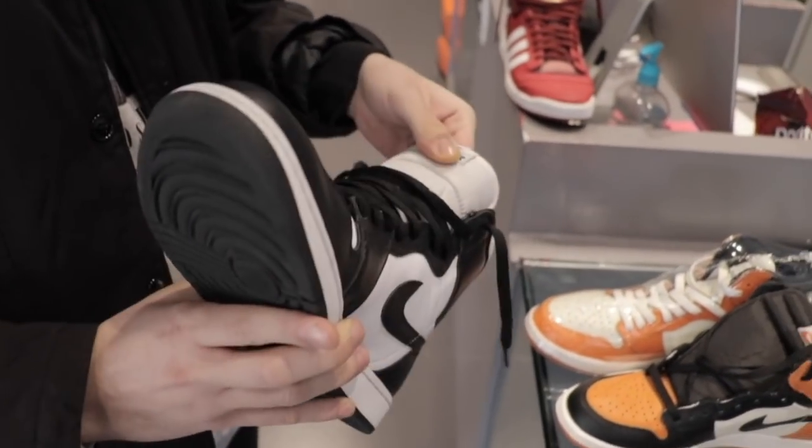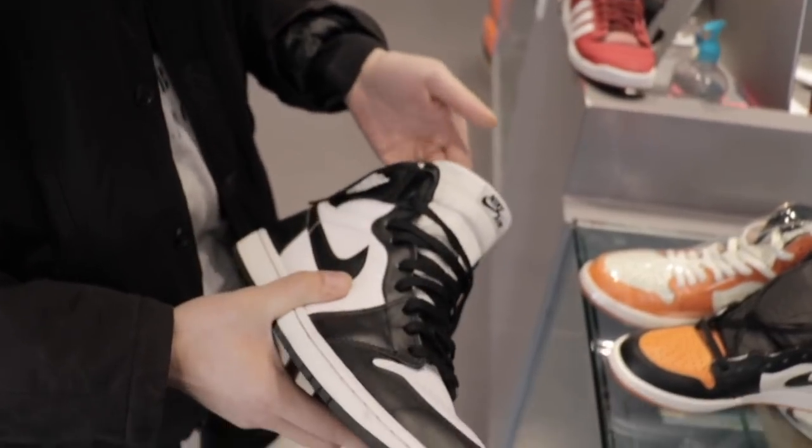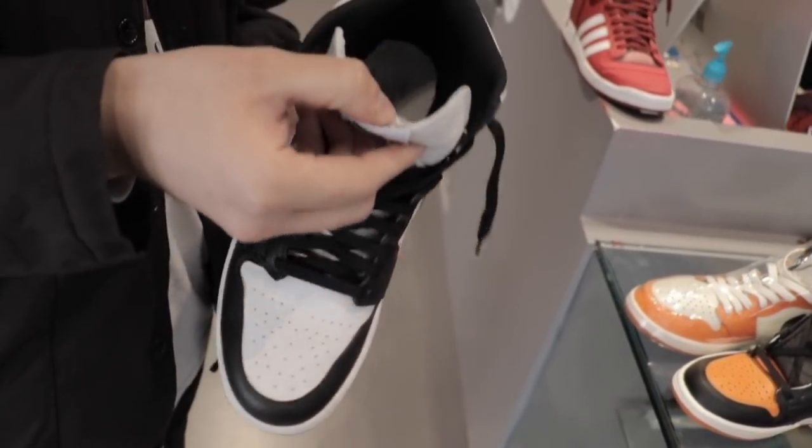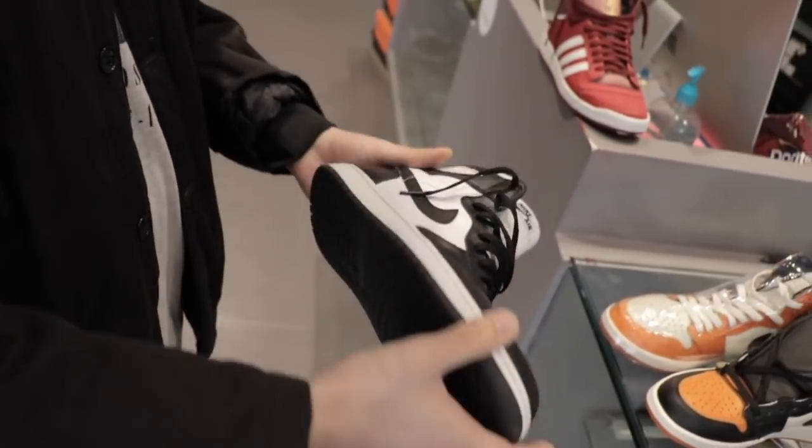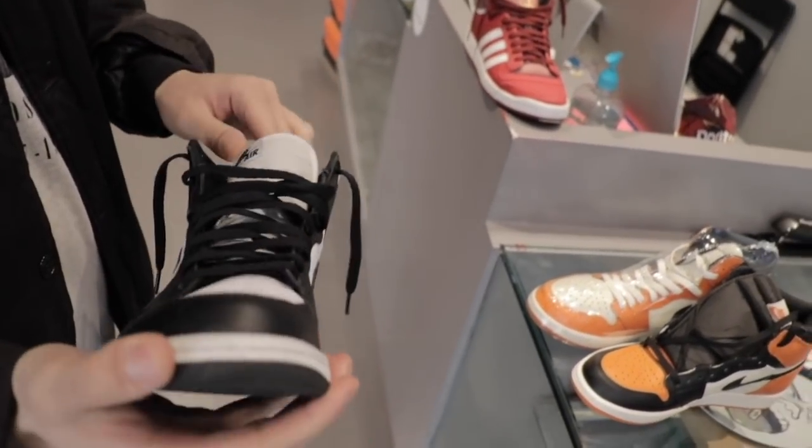People will pass this up and resale prices for these are always kind of low. It's actually an OG colorway, part of the original set from '85. How much is that going to go for on the site? We're going to put these up probably at a buck fifty.